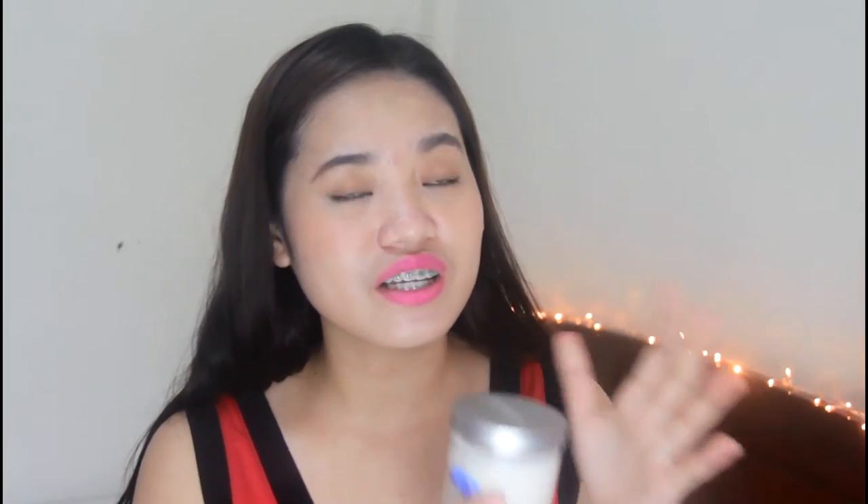Last but not least, of course I have something for my bedroom. I really love things that smell so good, and I have this scented candle. I really love scented candles — I think I shared one before and it was vanilla. This one is black orchid.